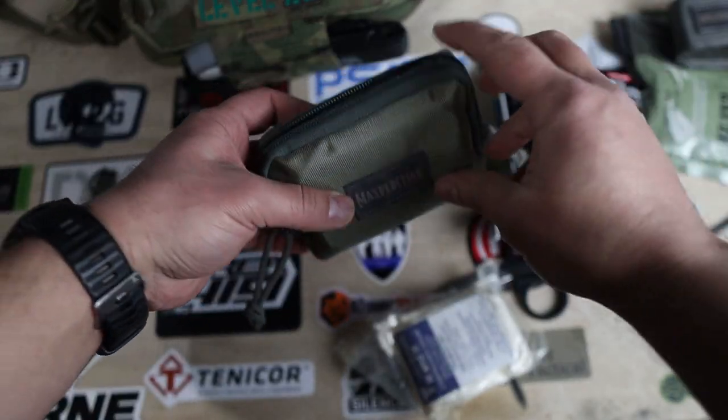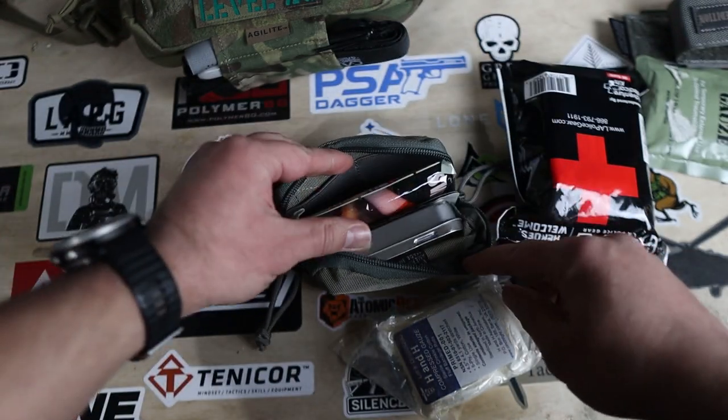Now for some cons. The first one may not make sense, but it's that blank canvas. Hear me out — one of the greatest strengths of this dangler pouch means I'm going to have to spend more money. My biggest gripe is that Agilite doesn't offer any pouches to utilize this area. I love being able to utilize my Maxpedition items, but come on Agilite, give us something. My second con is the lack of color options — and that's a pretty minor con, which just shows you how much I love this thing.